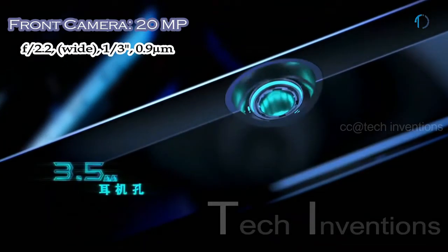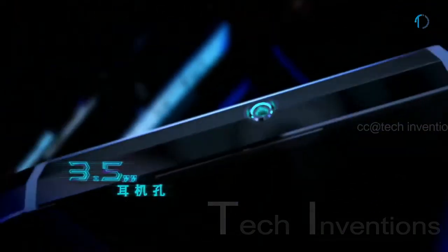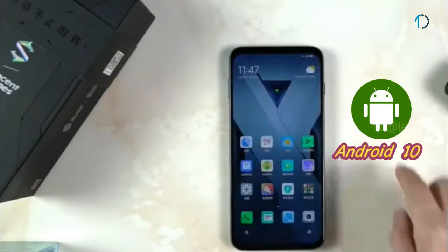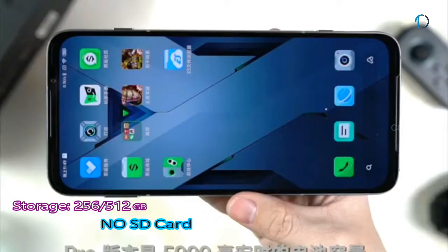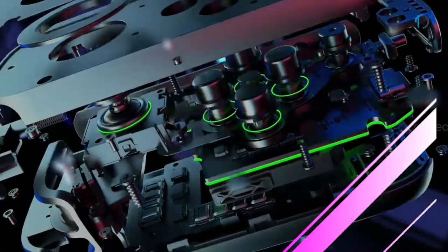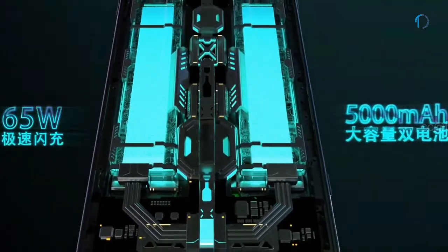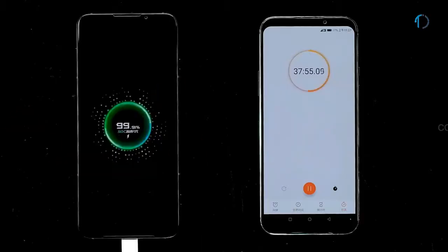On the front, the Black Shark 3 Pro has a 20MP fixed focus camera with f/2.2 aperture and 0.9-micron pixel size. It runs Android 10 and comes with 256GB and 512GB of internal storage with no SD card support. The phone is powered by a 5,000mAh battery with 65W fast charging support, reaching 100% in just 38 minutes.